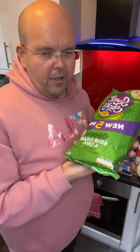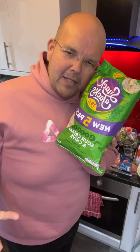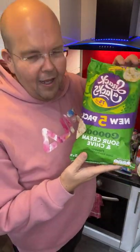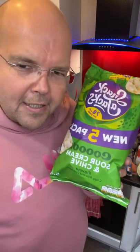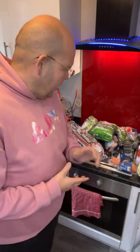The last product I wanted to share are some Snack a Jacks. We all know about Snack a Jacks — the only issue is they generally come in large portions. These are five individual bags, which is really good to help you understand portion control and put a little bit of damage limitation on it.